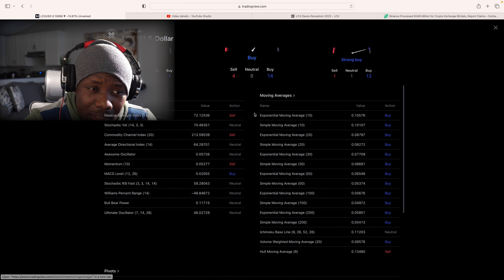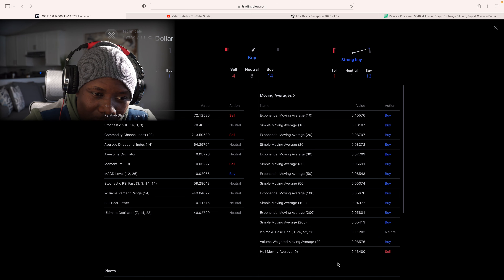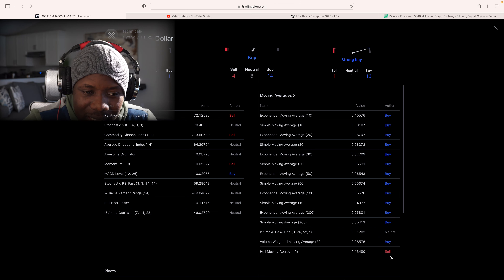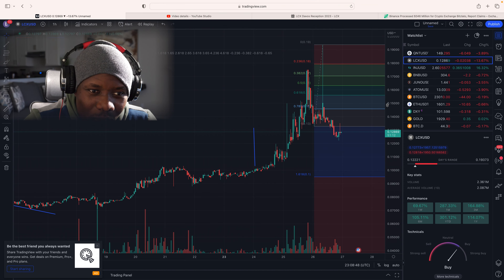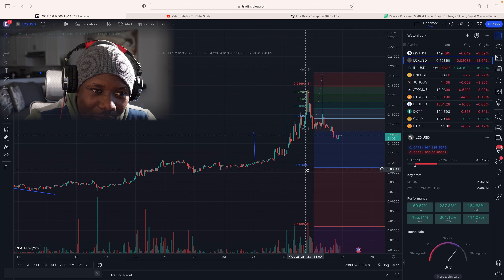I think things are going to consolidate around this RSI level and then pick up again from there. The good thing is, if you look at the moving averages, almost all of them are indicating buy, except for the Hull moving average which is indicating sell. So let's get back to the chart and see where things actually go from here.